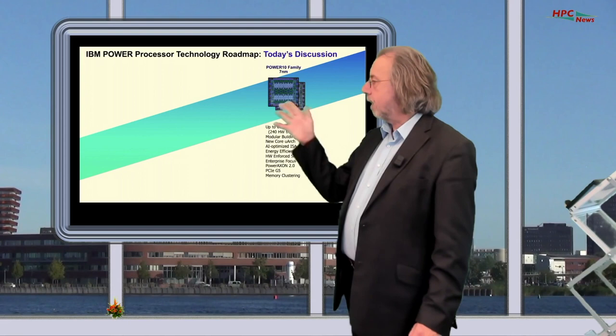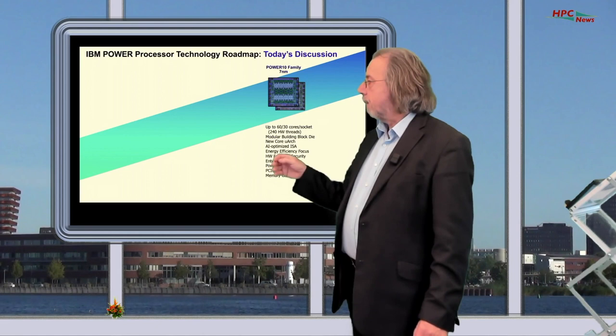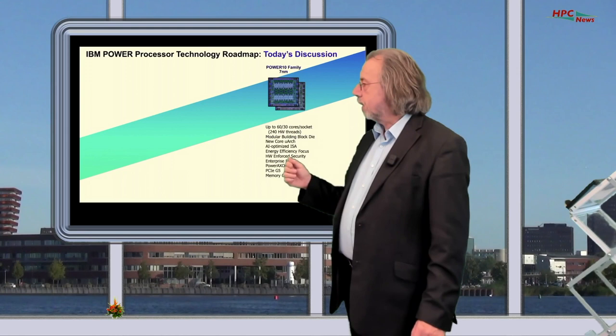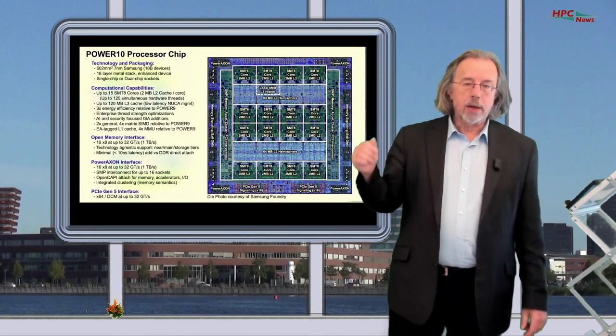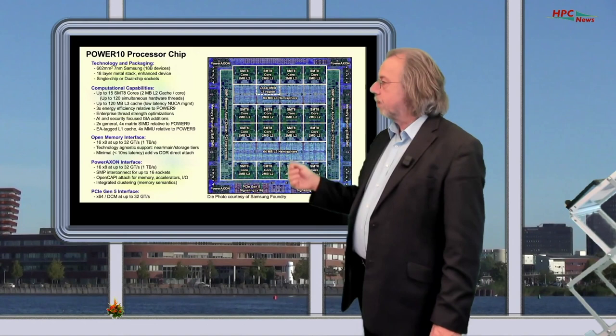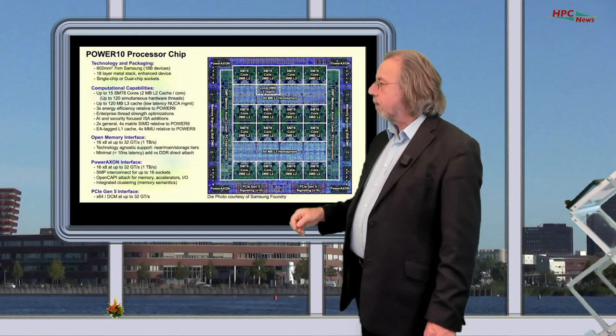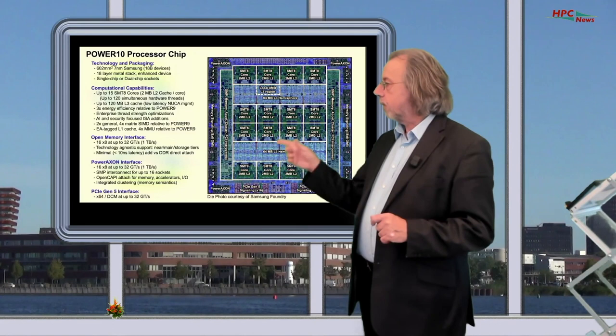Some of the important things about the Power 10 are that it's 7 nanometers, it can have 30 or 60 cores per socket, it's energy efficient, and one of the interesting things is the memory clustering. It uses PCIe generation 5. The chip is produced by Samsung using their 7 nanometer technology, and there is a lot going on in the open memory interface, making it possible to cluster cores and have a quite large memory space.